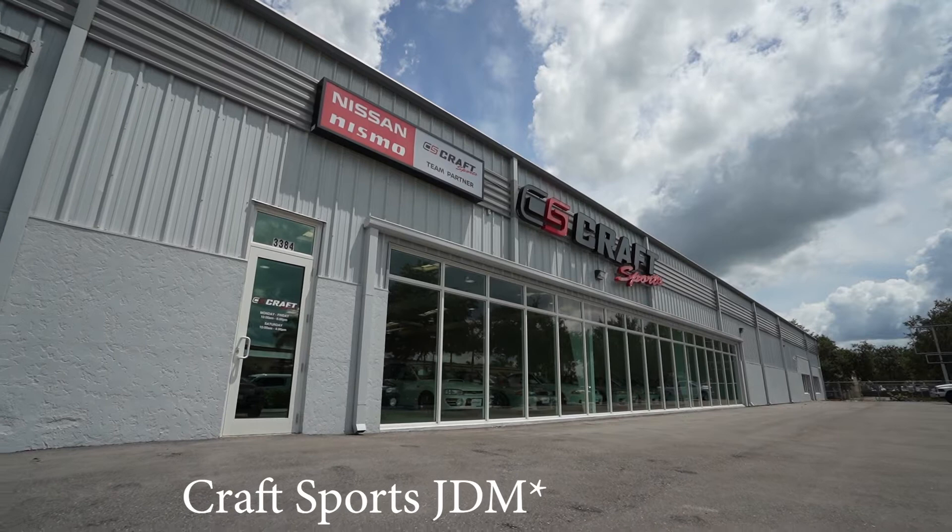I am outside CS Craft Sports. I was here yesterday and they were showing us around - that's what this place is and what they do. I'm going to go inside and have them explain it to you a little better. My main purpose for being here is to get some videos of all the cars inside. I figured you guys would appreciate this as well.